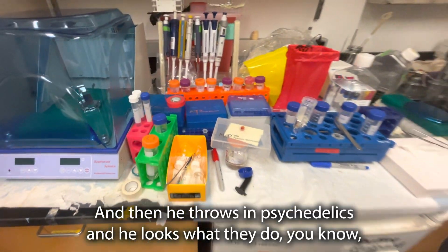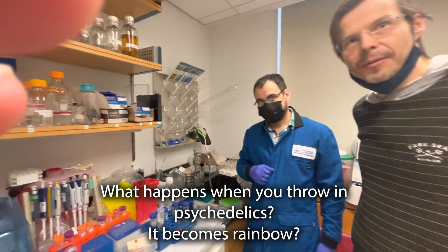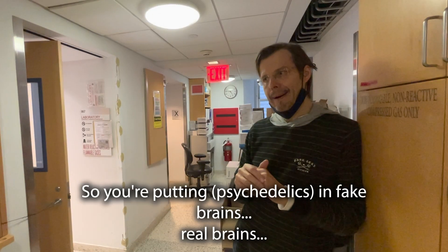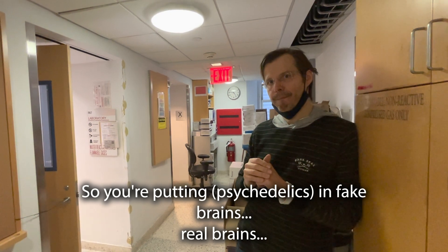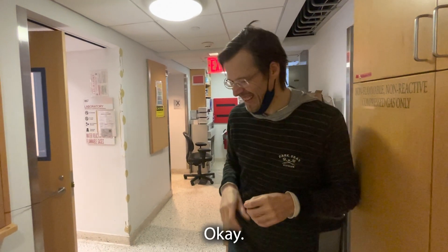And then he throws in psychedelics and looks at what they do to the whole brain — that's the idea. What happens when you throw in psychedelics? It becomes rainbow. So you're putting it in fake brains, real brains, then the mice, then me. OK? OK.